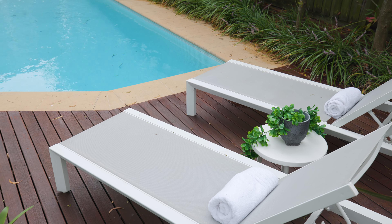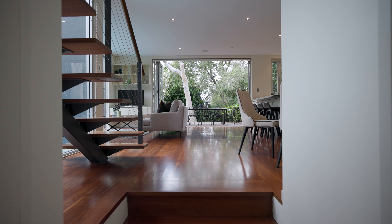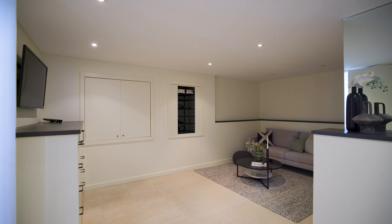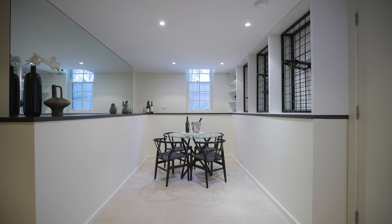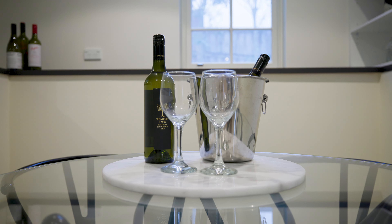Off the living space there is a separate media room and a bar cut down into the sandstone bedrock, so it is an even 22 degrees all year round, which is a great retreat from the rest of the home. This can be used as a third living space.